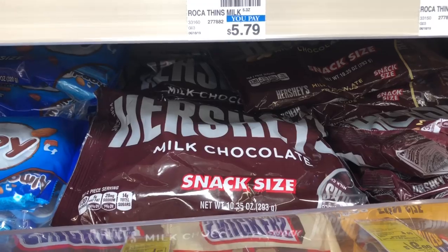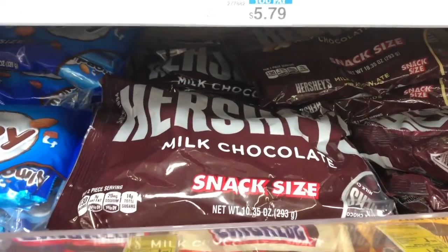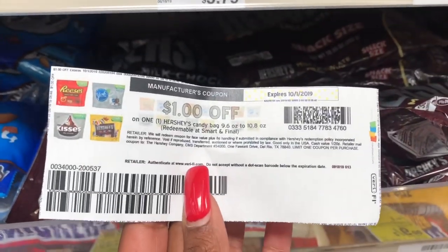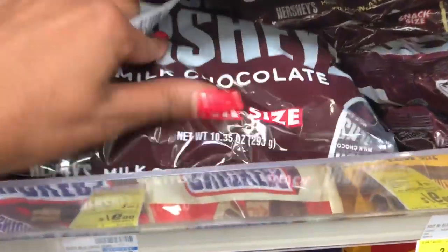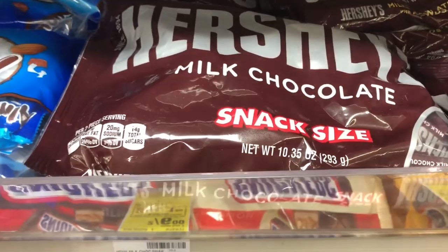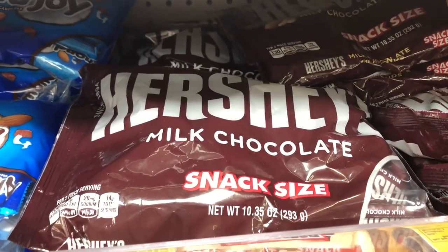Candy is going to be on sale three for $9.99. On Coupons.com there is a dollar off one Hershey's candy bag (9.6 oz to 10.8 oz) — this bag is 10.35 oz so you can use this coupon. Go ahead and print three of these, which takes off three dollars, making your final cost $3.99 or $1.33 a bag.